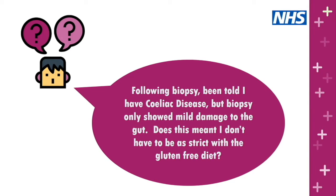Question: following biopsy I've been told I have celiac disease, but the biopsy only showed mild damage to the gut — does this mean I don't have to be as strict with the gluten-free diet? Unfortunately not. It's very important to be very strict with the diet — there should not be a trace of gluten. There is still a risk of malabsorbing nutrients. Regardless of the extent of damage to the gut, if you have a diagnosis of celiac disease, it is a strict gluten-free diet.